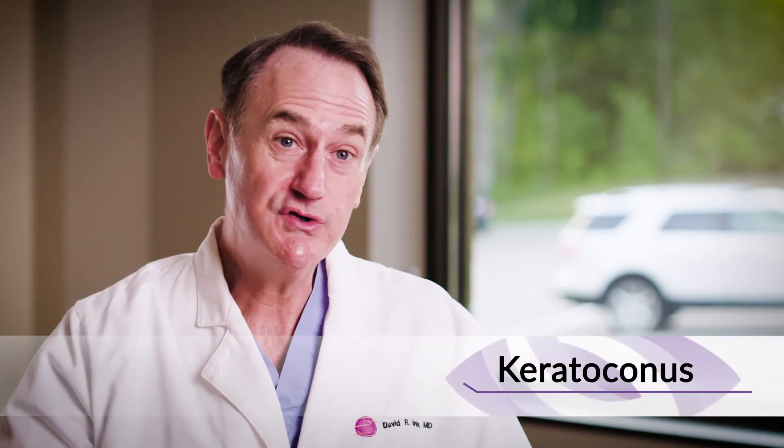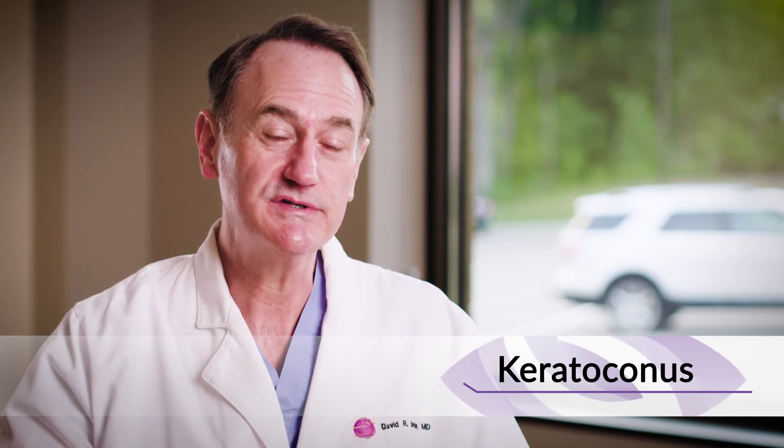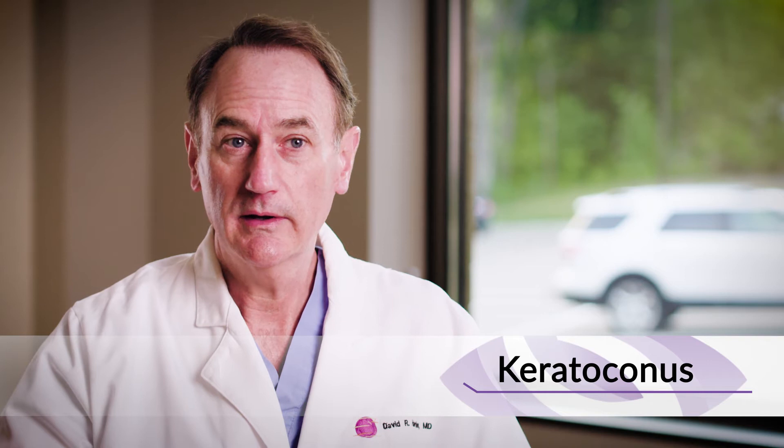One of the common vision symptoms of keratoconus is distorted vision where you see tails or glare off of lights, and it requires a contact lens or in some cases even surgery to correct the vision.